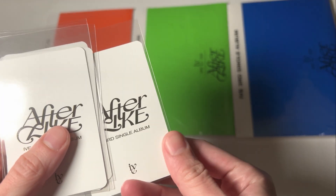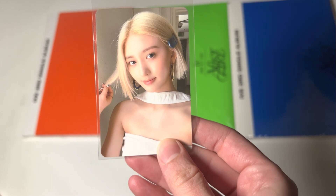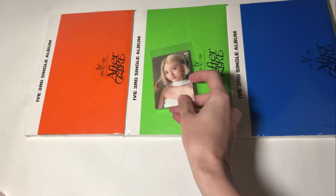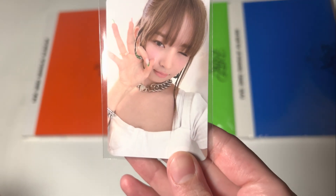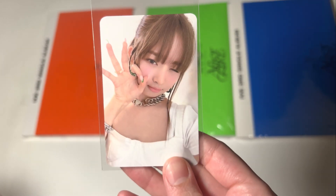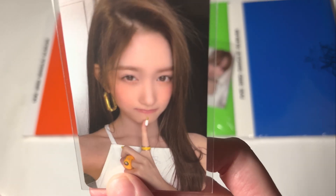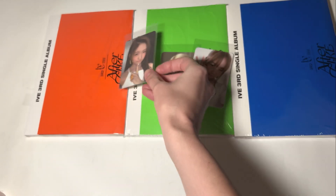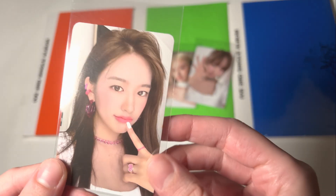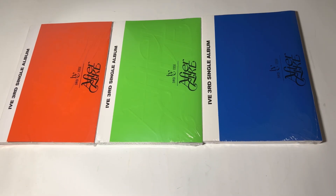So the first one I saw was Gaeul — she was on top, but I didn't see the rest of them. So pretty. And the second one, Rei. So cute. And Liso. Cute. And the last one, Yujin. Oh my god, my sister! But it says Yujin. Okay, so I have all three versions and I'll open version one first.